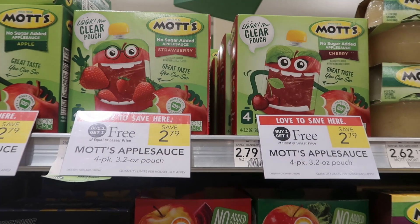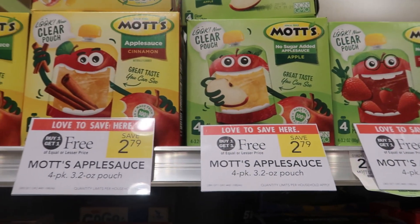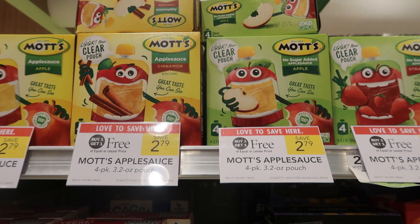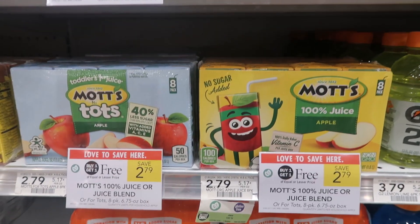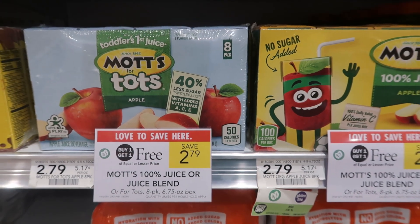The first deal I'm going to grab today are these Mott's applesauce pouches — just a really easy awesome deal. They're $2.79 buy one get one free and they are four packs of pouches. You can also grab the juice drinks, also $2.79 buy one get one free, with eight juices in each one. No coupons needed.